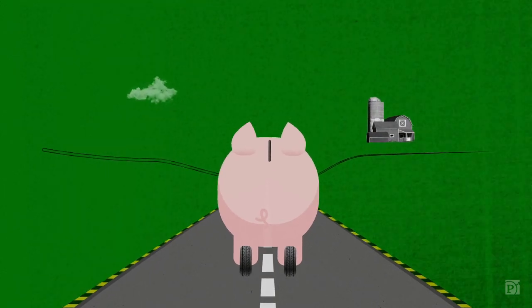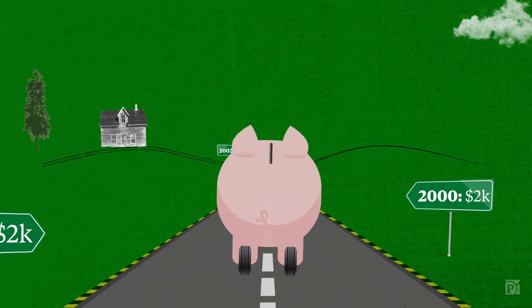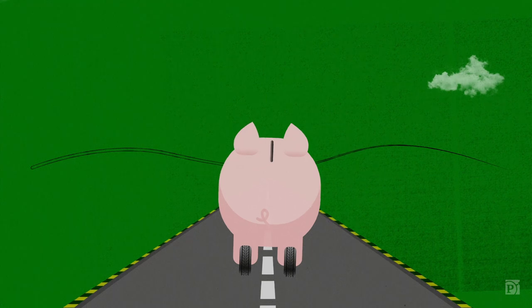Here's how a Roth works. You invest a limited amount of money each year, and once the money is in the account, it's never taxed again — as long as you don't withdraw it before age 59 and a half.